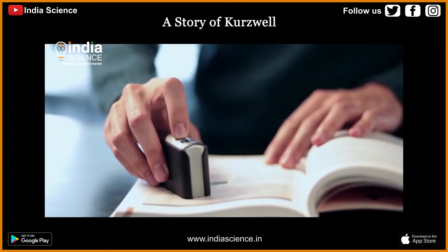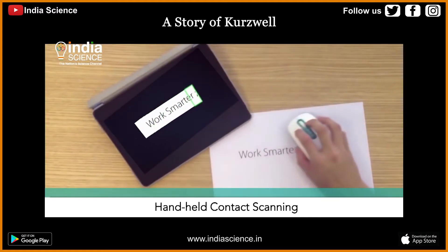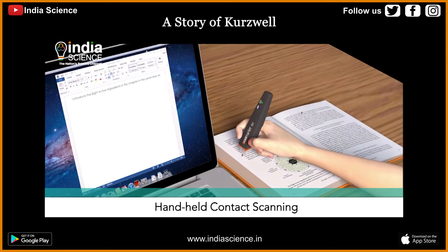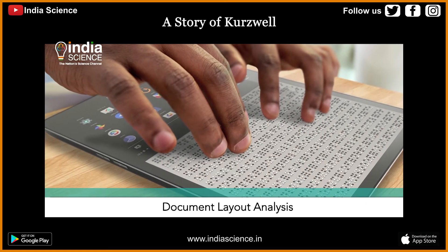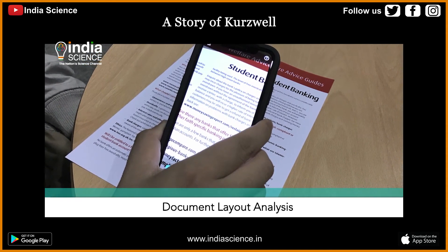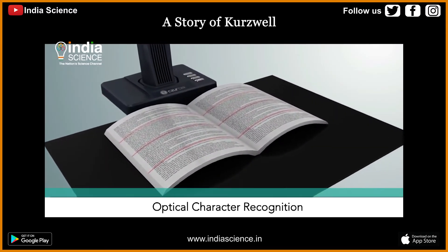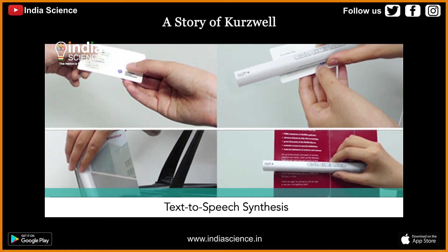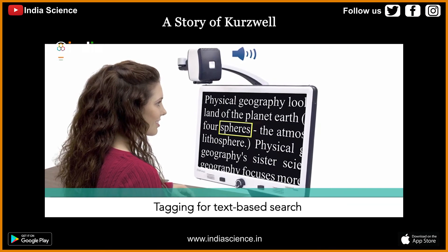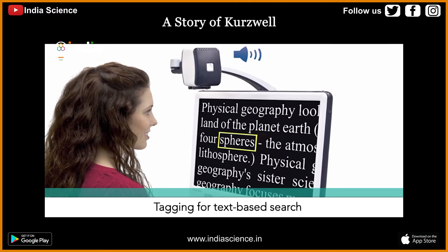The working principle lies in the use of five technologies. First, handheld contact scanning, using optical encoders to sense strip images with precise location to seamlessly form an image. Second, document layout analysis, a language-independent process which segments the document into ordered pieces of information. Third, optical character recognition, which recognizes text from image. Fourth, text-to-speech synthesis, language specific with natural voice quality. Fifth, tagging for text-based search — both manual and automatic tags provide fast search and retrieval on the device and cloud.